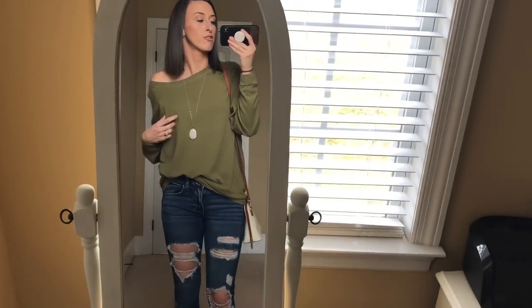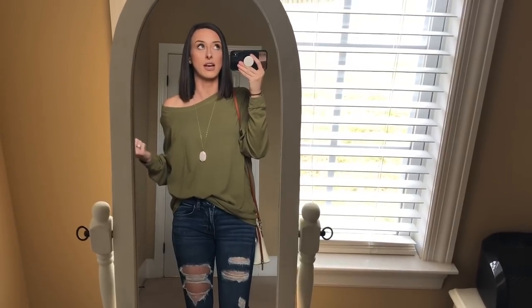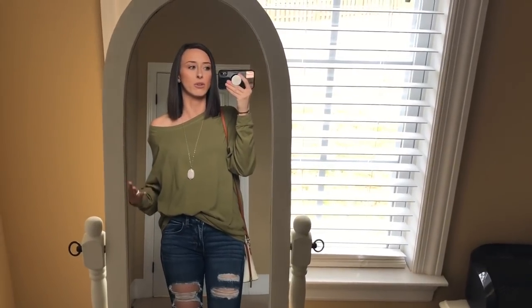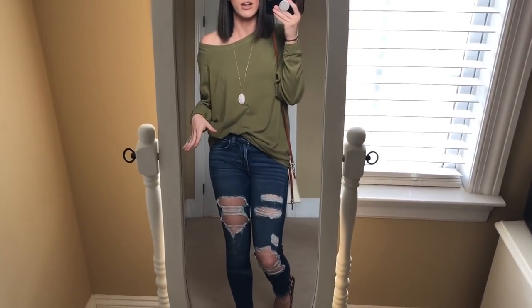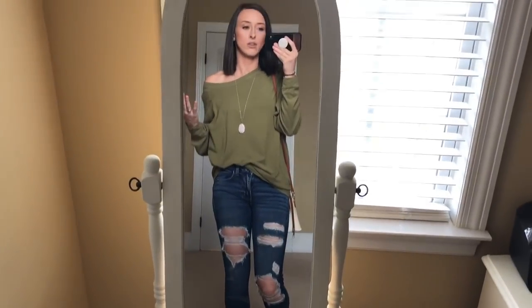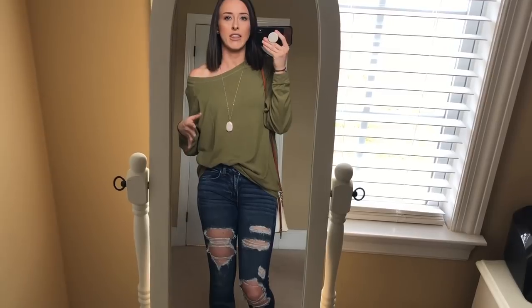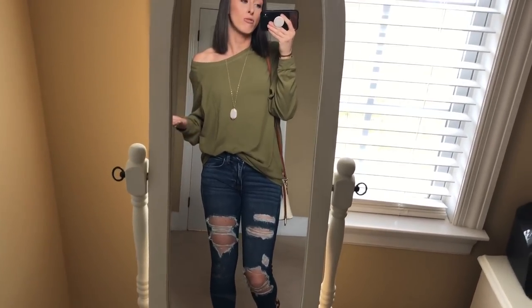I got this shirt from the Mint Julep online. I got this in a lot of different colors last year, I think. I got it in four different colors. They're like $45 retail, but they run sales where they're like buy one, get one free. I think is what it was. So I bought four of them.